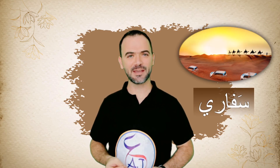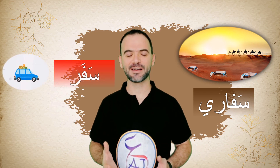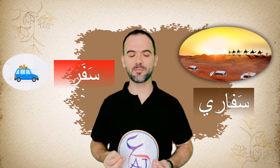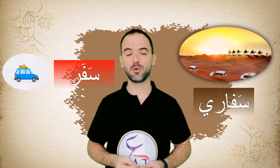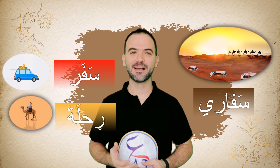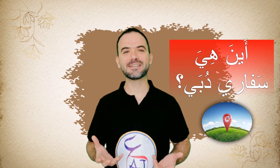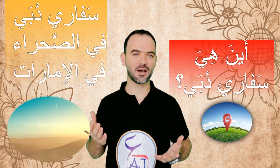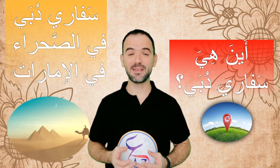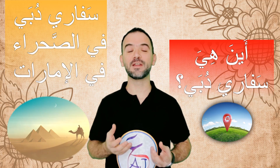First of all, it's very important to know that the word سفاري in Arabic means سفر, and سفر means travel. When we say سفاري, this is the plural of travel and it means رحلة — a trip. أين هي سفاري دبي؟ سفاري دبي في الصحراء في الإمارات — Dubai Safari is in the desert in the UAE.